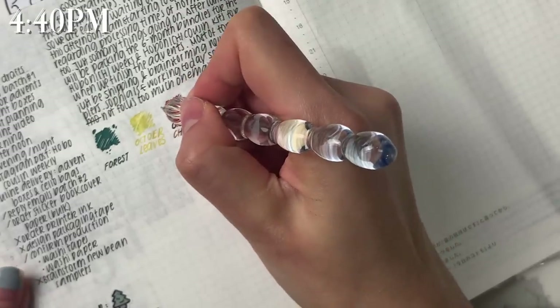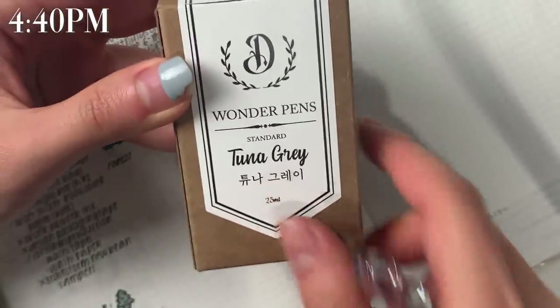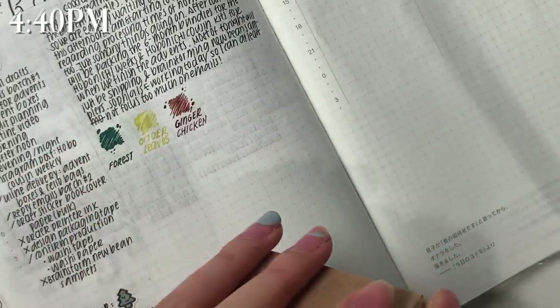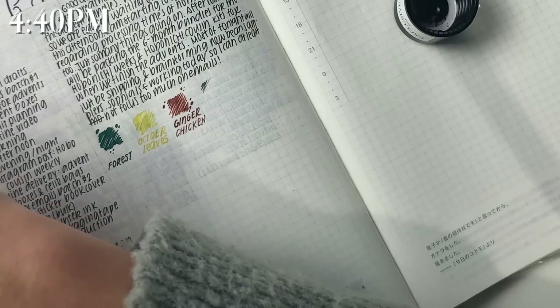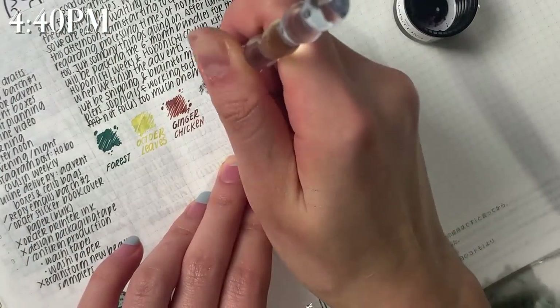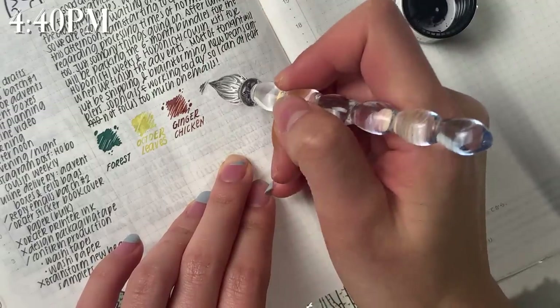Next up I have 'Ginger Chicken' and I love this color so much — it's perfect for fall. I also wanted to do some fun dots. And then this one is 'Tuna Gray' — Tuna is also one of their cats and this is their ink. I actually haven't opened this one yet so I'm very excited. If you have any tips on how to use dip pens properly please let me know because I feel like I'm not using it properly.